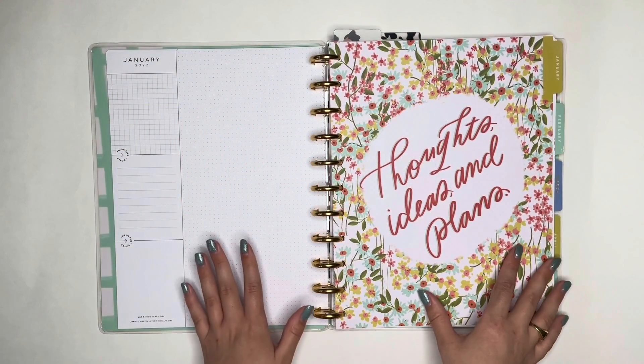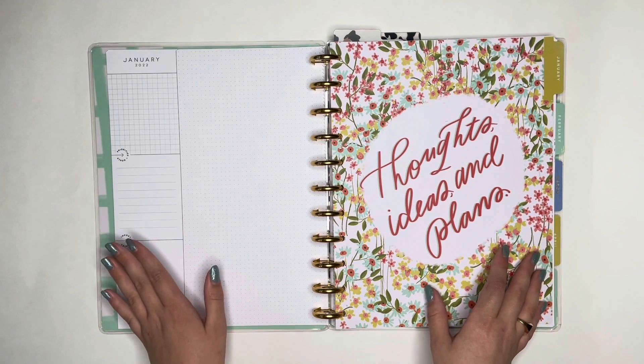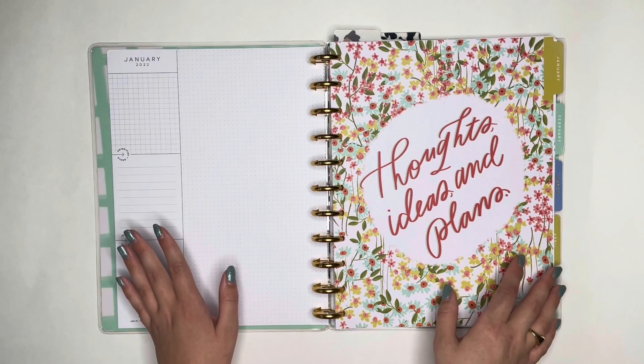Hello and welcome back to my channel. This is Caitlin from Caitlin Plans and today I'm going to be making my January 2022 Currently page. This is the first one in this new planner so it's a layout that I'm not exactly familiar with.